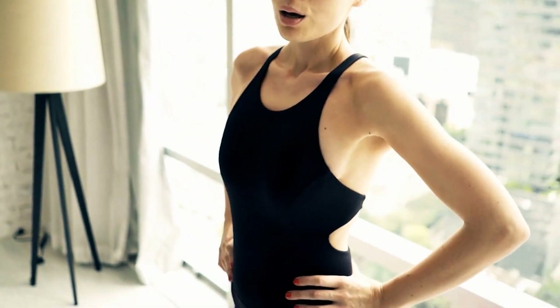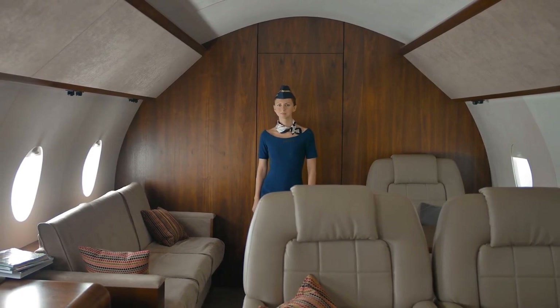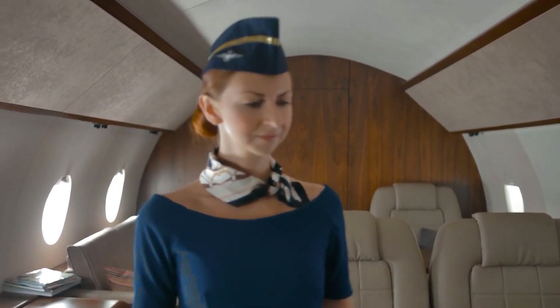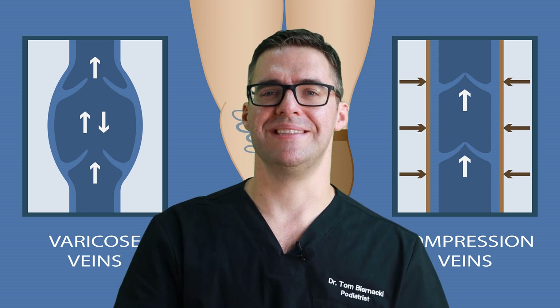Simply standing can make blood flow pump through your legs. When you're on a plane, go to the bathroom even if you don't need to — just get that blood flowing. Walk up and down the aisle once or twice, and that's really all you need during long trips.